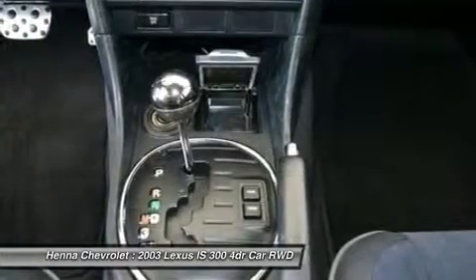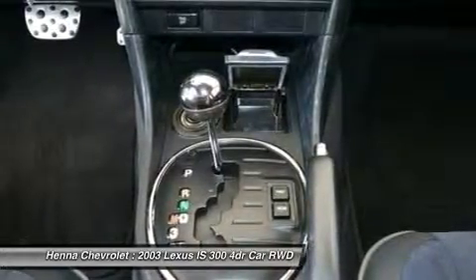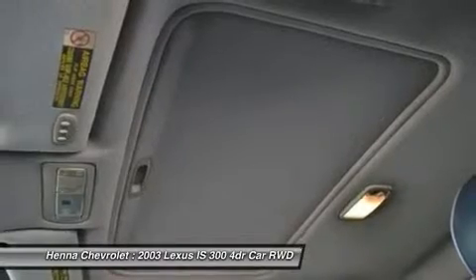Power windows, radio data system, rear anti-roll bar, rear seat center armrest, rear window defroster, remote keyless entry, security system, speed control.